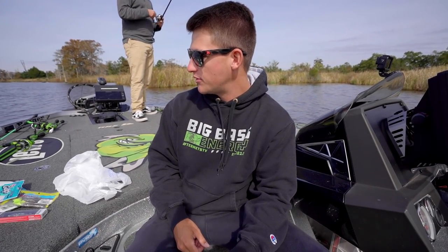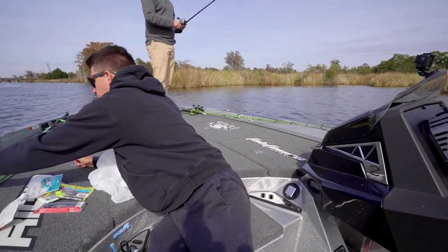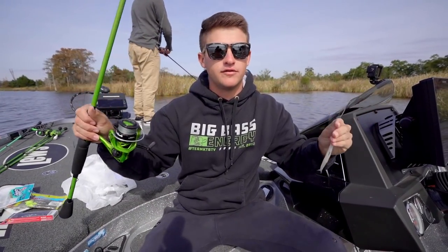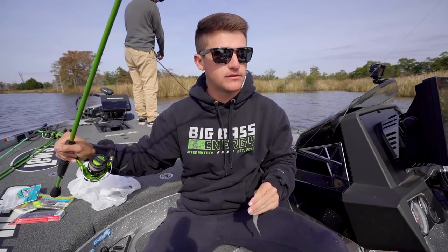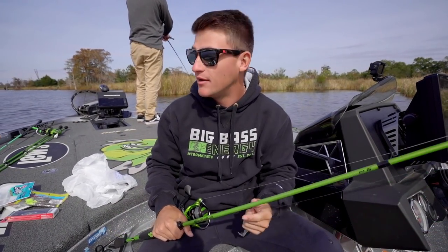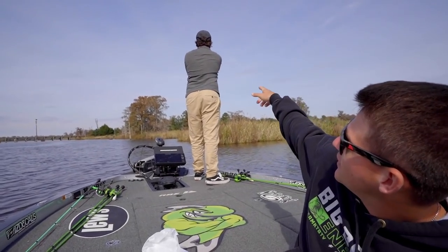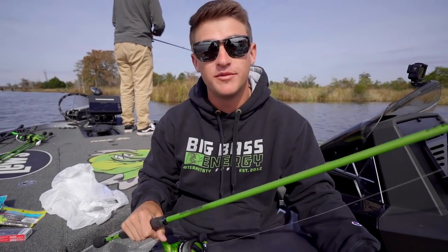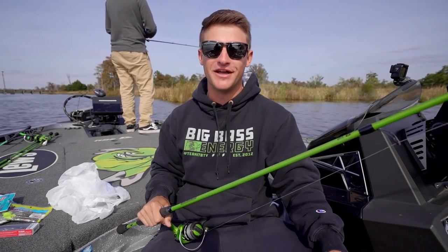I'm going to be throwing my Kicking Their Bass spinning combo — 30 pound braid with 20 pound fluorocarbon. We've got Josh with us, that's Cody's buddy who's been in a few past videos. We're going to try to get him on some bass today too, which is cool because he hasn't fished the Ogichi before. I think we're gonna slam — let's get it started!